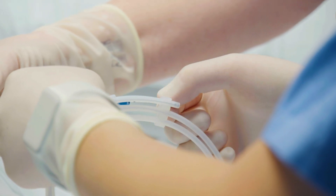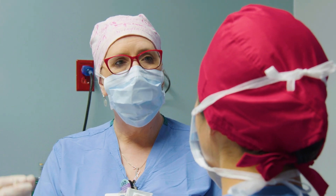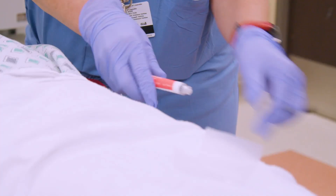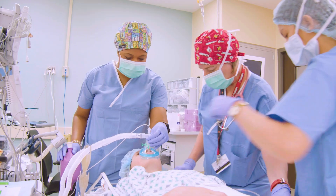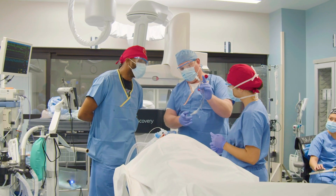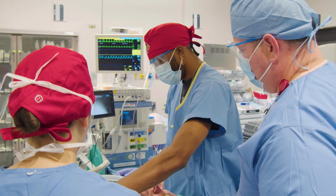UofL Nurse Anesthesia Residents begin highly immersive hands-on simulation training during the first semester and quickly move to the clinical environment to maximize opportunities to hone their skills. In addition to classroom studies, the program includes comprehensive clinical experiences.